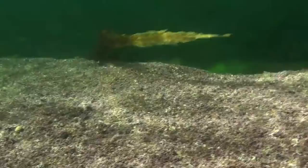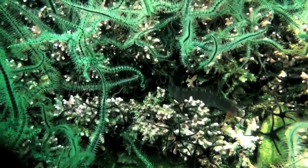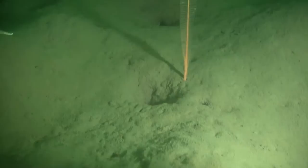Strong tidal flows and clear waters also make perfect conditions for the formation of dense rippled beds of maerl, a fragile pink seaweed with a hard chalky skeleton. Maerl beds are able to persist in the one location for thousands of years and support an astonishing range of animals and plants.